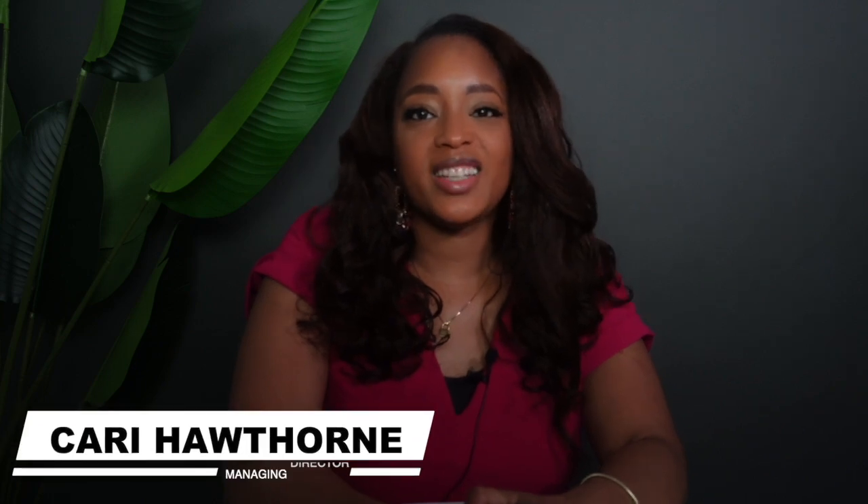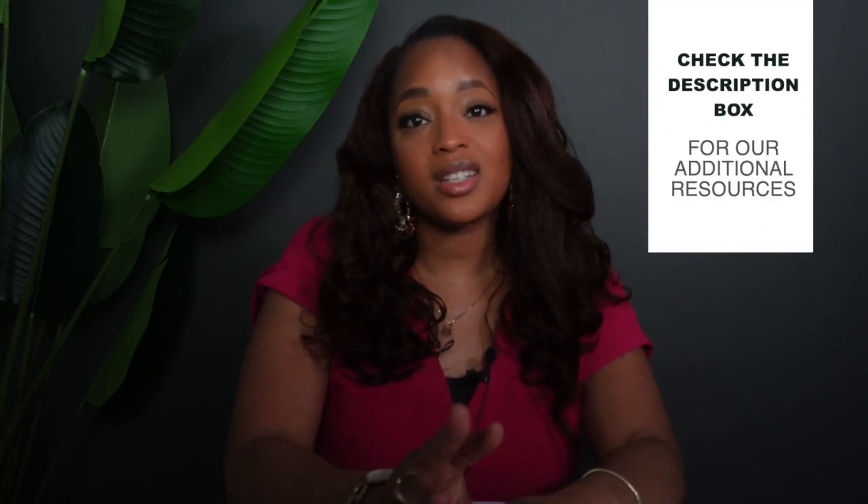Hi folks and welcome back to HRD TV. I'm Keri and this is a channel where we empower people and organizations to amplify their impact. In today's video we are continuing to talk about HR business partner interview questions, and we're going to be focusing on three questions related to using data in HR. We're going to explore why these questions are important and how you can effectively answer them with specific and actionable advice. So let's dive right in.